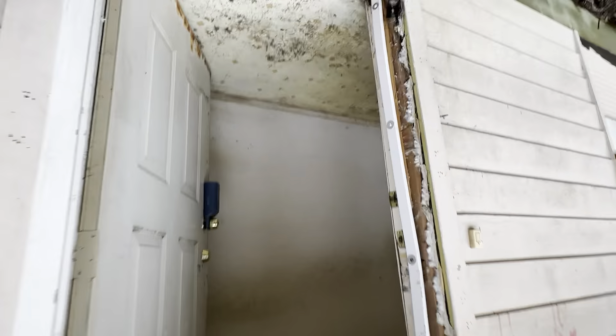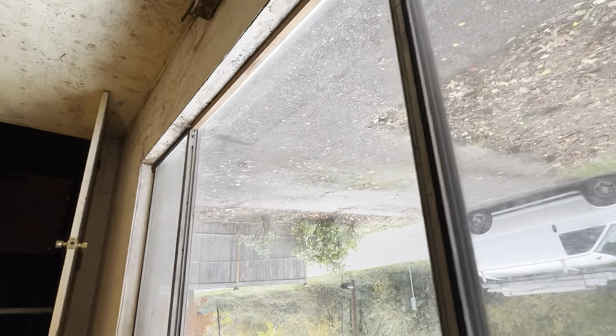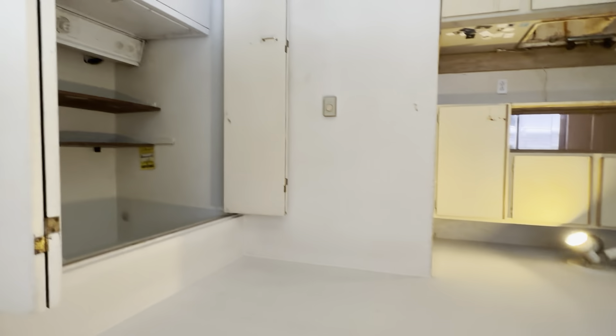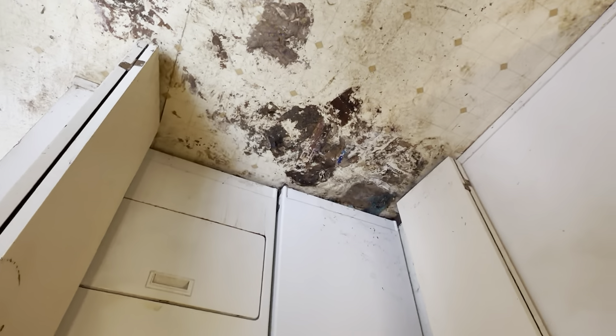The windows are single pane — actually no, I take that back, they're double pane, but they're the old aluminum windows. Here's the kitchen. The drywall is pretty much intact in the house.